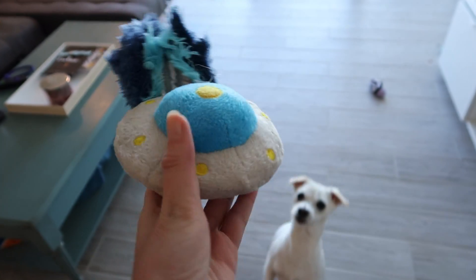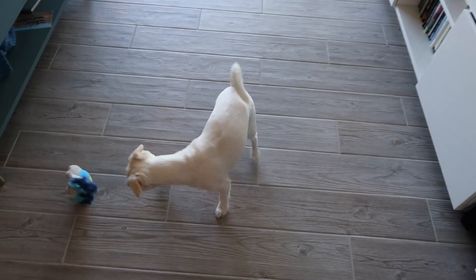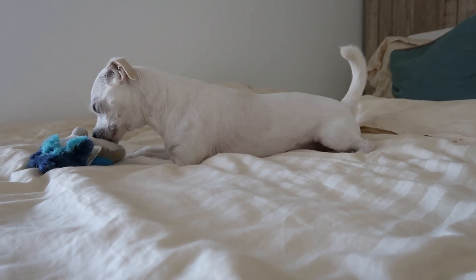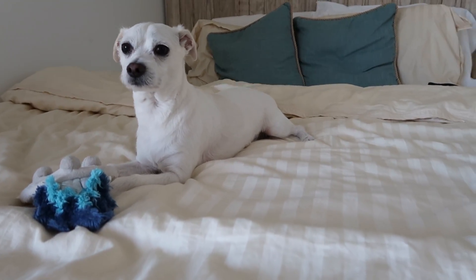Next, my ChewFO, also from BarkBox. I promise I play with this toy a lot more than in this video, but I'm just not feeling it today. Sorry, guys.